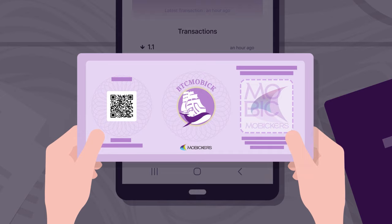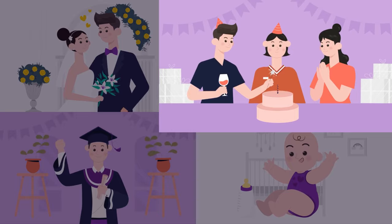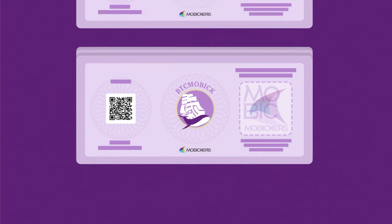The wallet can be given as a promotional tool or a gift for special occasions like weddings, birthdays, childbirth, and graduations. It can store Bitcoin, Bitmobic, or any other hard fork of Bitcoin.